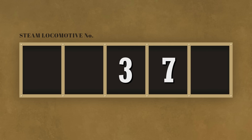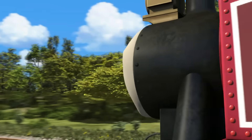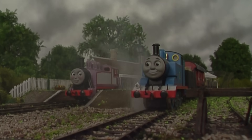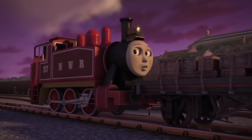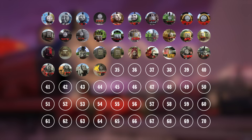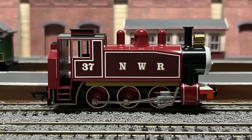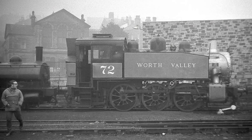Into the 30s now, with the next number being 37, which is worn proudly by Rosie. Rosie gained her number as a part of her redesign in Season 21. Prior to her repaint, she did not have a number, but now wears NWR on her tanks and 37 on her cab sides. Again speculatively, I believe this seemingly random number is in reference to her being the 37th standard-gauge engine introduced in the series. The font and style of her redesign seems to have been inspired by a livery worn by a preserved member of Rosie's class — number 72 of the Keighley and Worth Valley Railway.